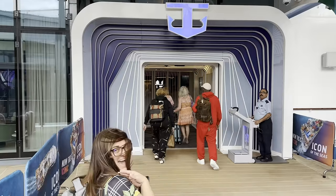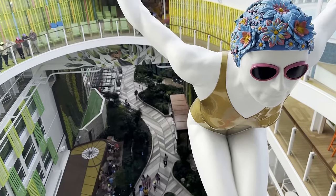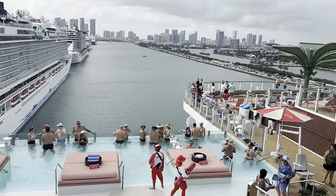Hey everybody, I'm Josh. And I'm Rachel. And we just spent the last seven days on Icon of the Seas, the world's largest cruise ship. We're going to go over the pros and cons and let you know what we thought of our trip. Let's go!